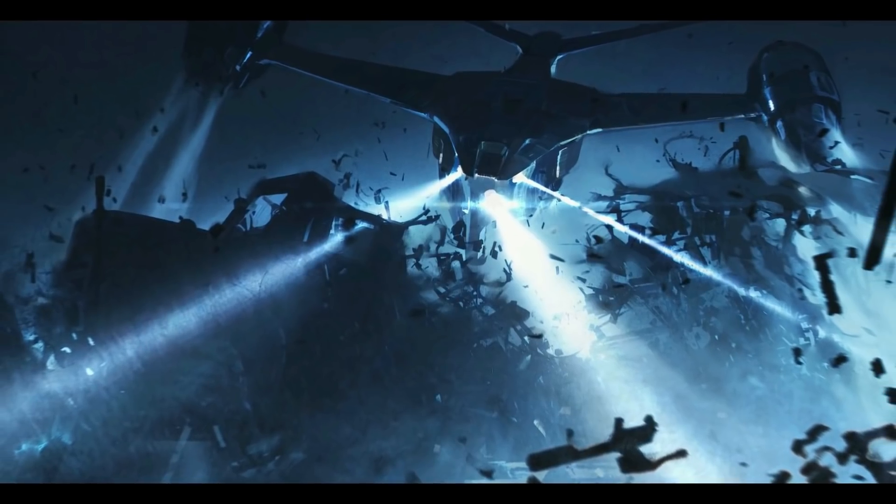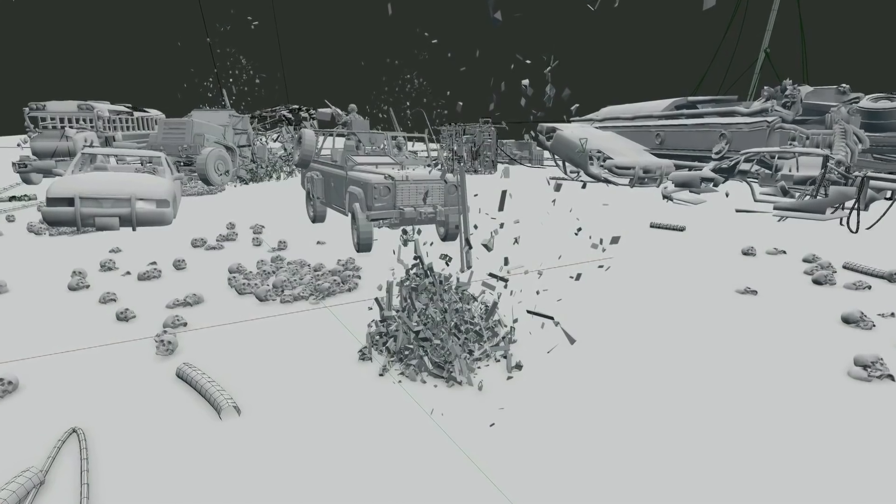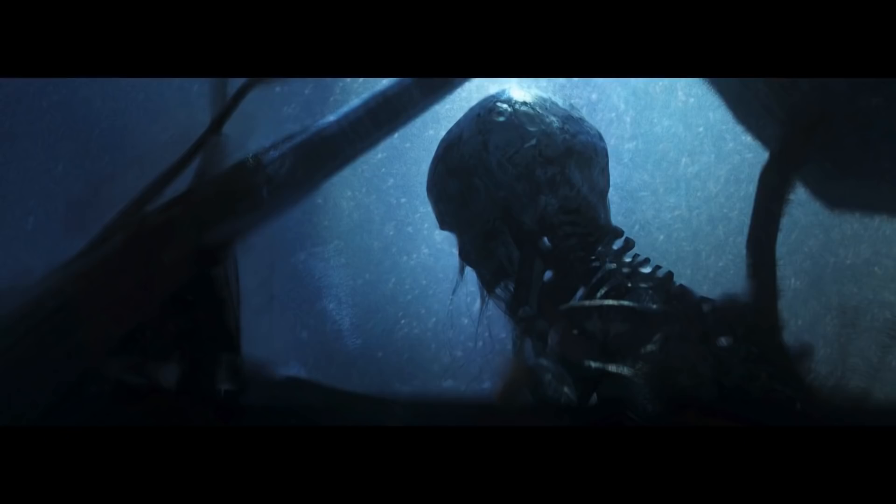He also presented some concept art for Terminator Genisys, where he used Blender to create a base for his paintings.